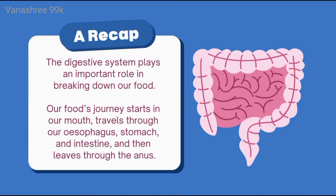The digestive system plays an important role in breaking down our food. Our food's journey starts in our mouth, travels through our esophagus, stomach, and intestine, and then leaves through the anus.